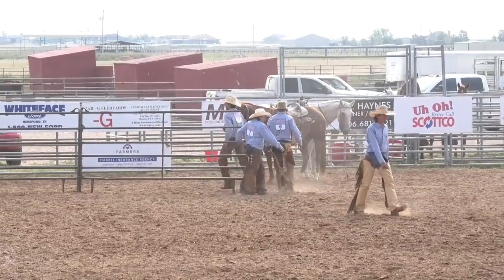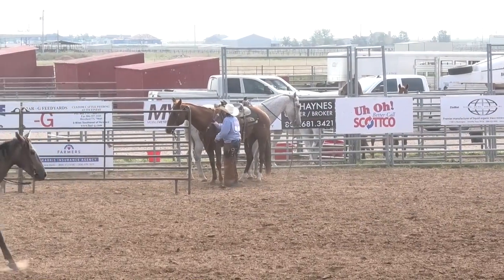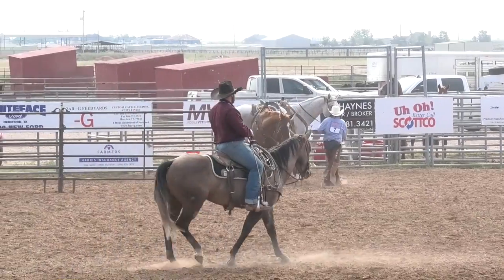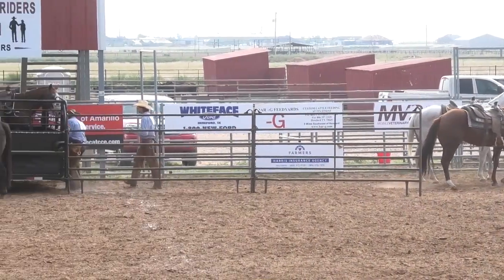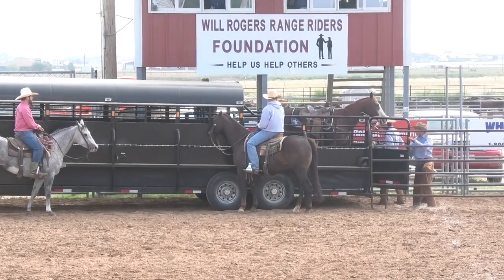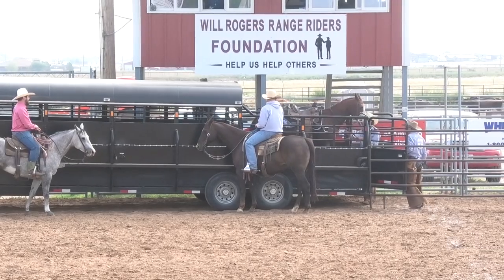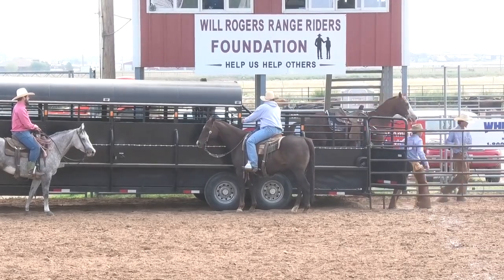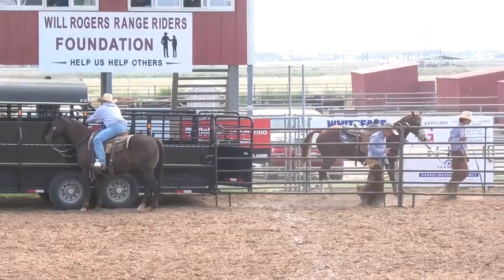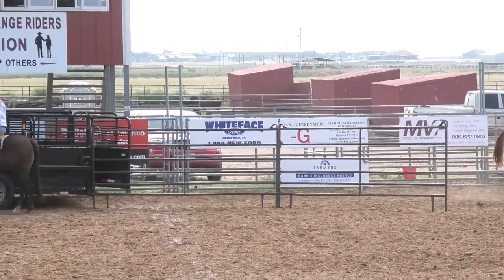I've got to tell you, this is my favorite event now. This is amazing how good these cowboys and cowgirls are, how well they work with that Hughes trailer. Unbelievably good. That Hughes trailer really does work well and these kids know how to use it. Beautiful thing. We're going to get the trailer reset and get ready — up next we've got Sand Creek Ranch.